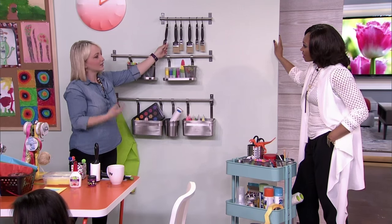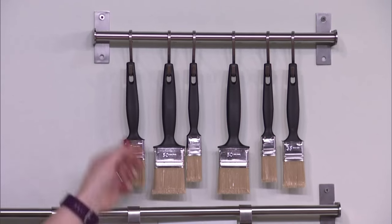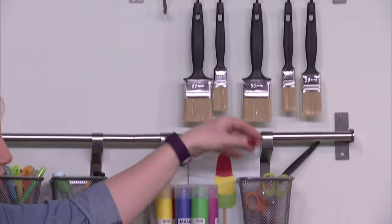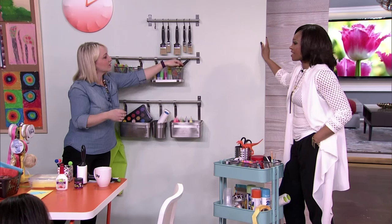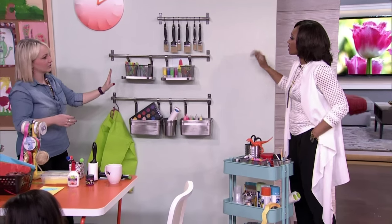I can't stress enough the importance of actually hanging paintbrushes. I know it's a silly little tip, but if you stuff these into the bottom of containers, the bristles get all gross. You can wash these out and hang them up here — it's a perfect little storage system.